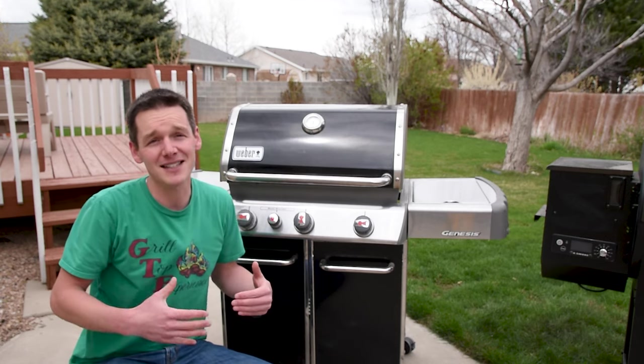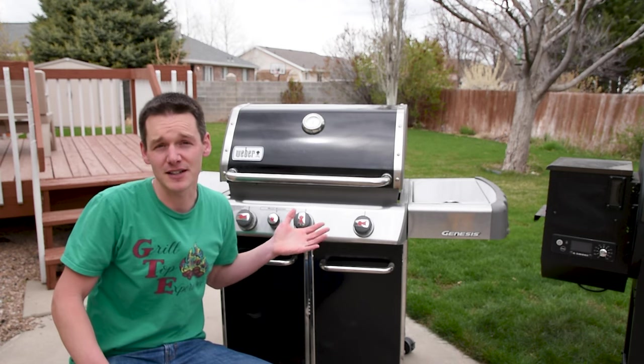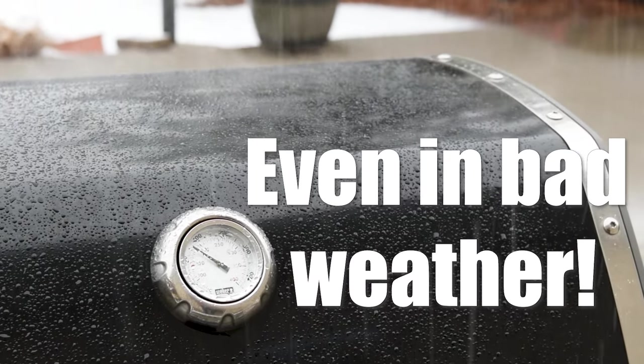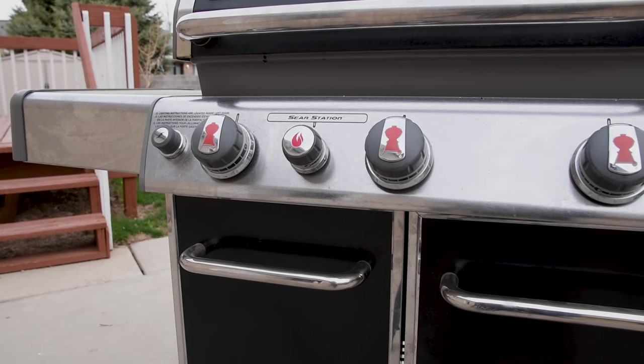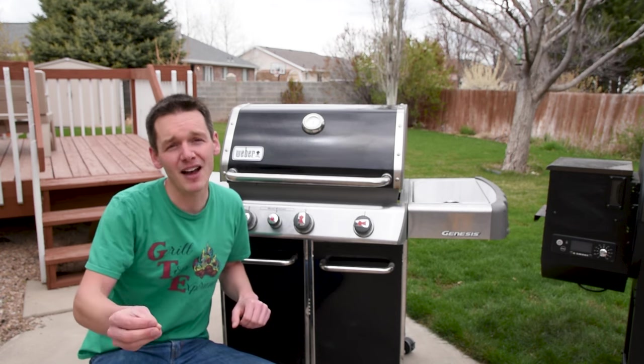So who are gas grills made for? The big one is if you live in an apartment or in a place that has a burn ban, gas grills are really great because they're generally allowed in those kinds of situations. It's also good for people who are very busy but still like to cook in the middle of the week because of how quickly you can get going. I also recommend it for beginners because it's really forgiving — you can instantly change the temperature and get yourself out of a sticky situation, but it also teaches the fundamentals and techniques behind grilling that allow you to go on to another grill.